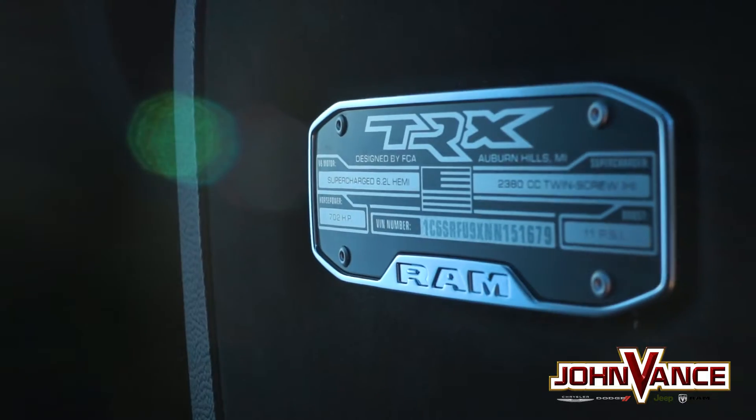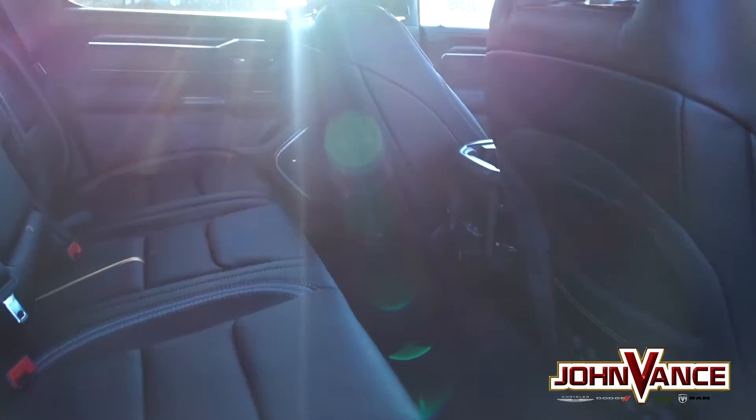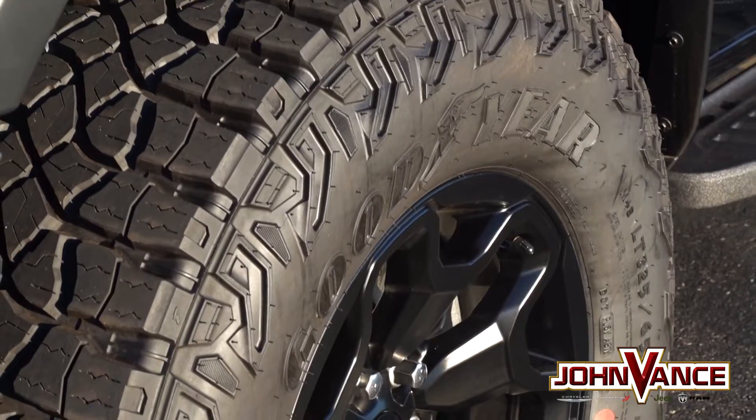Tailored performance — take control of the TRX with a turn of the dial by choosing from eight different performance-tuned drive modes.